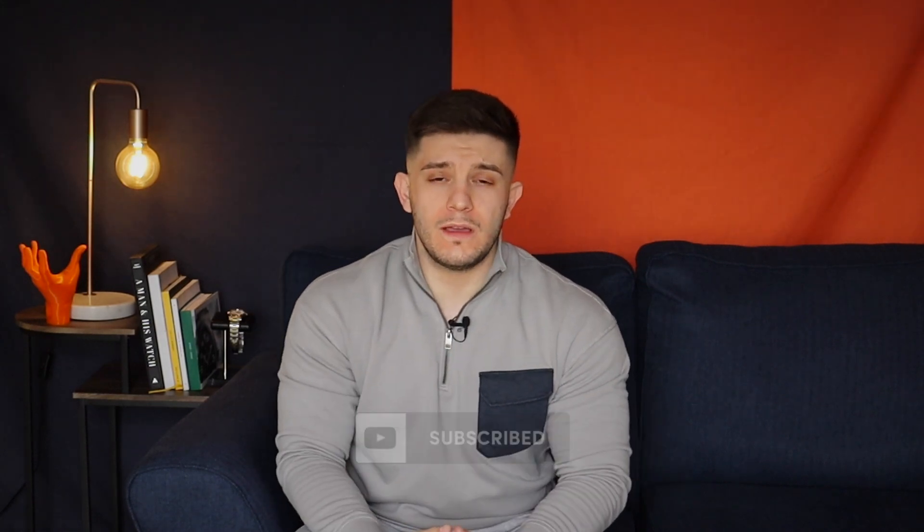What's up guys, I'm Vinny and welcome back to the channel. If you haven't subscribed as yet, please do that down below. Now let's get a little bit of context to this and look back at the colourful history that Rolex have had with innovation.